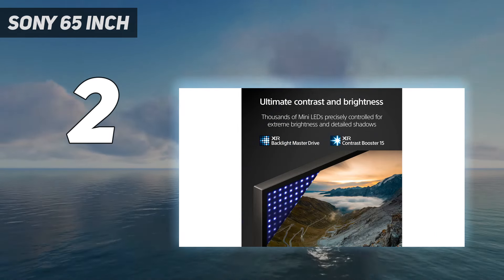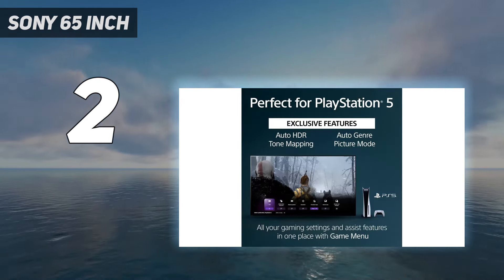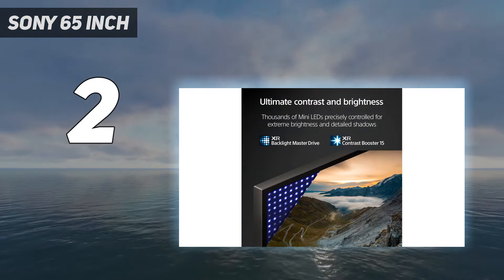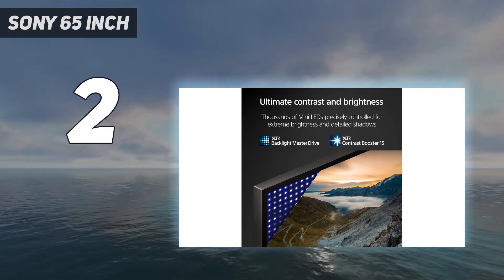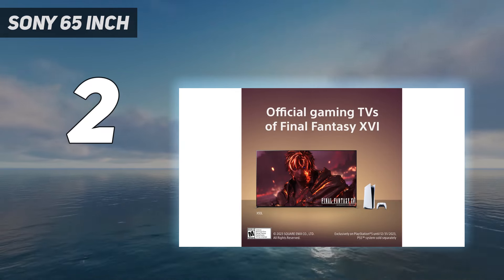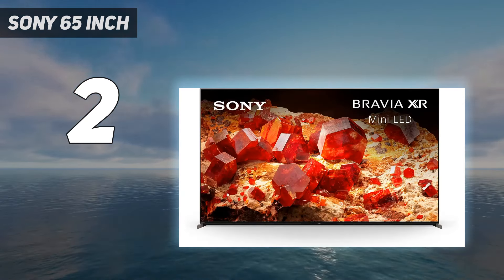Thanks to the deep blacks of its mini-LED backlight, it looks great in a dark room, but it's not quite as good as the OLEDs, as there's more noticeable blooming around bright objects and subtitles. It does maintain its HDR brightness as well as being substantially brighter in SDR, better than any OLED.